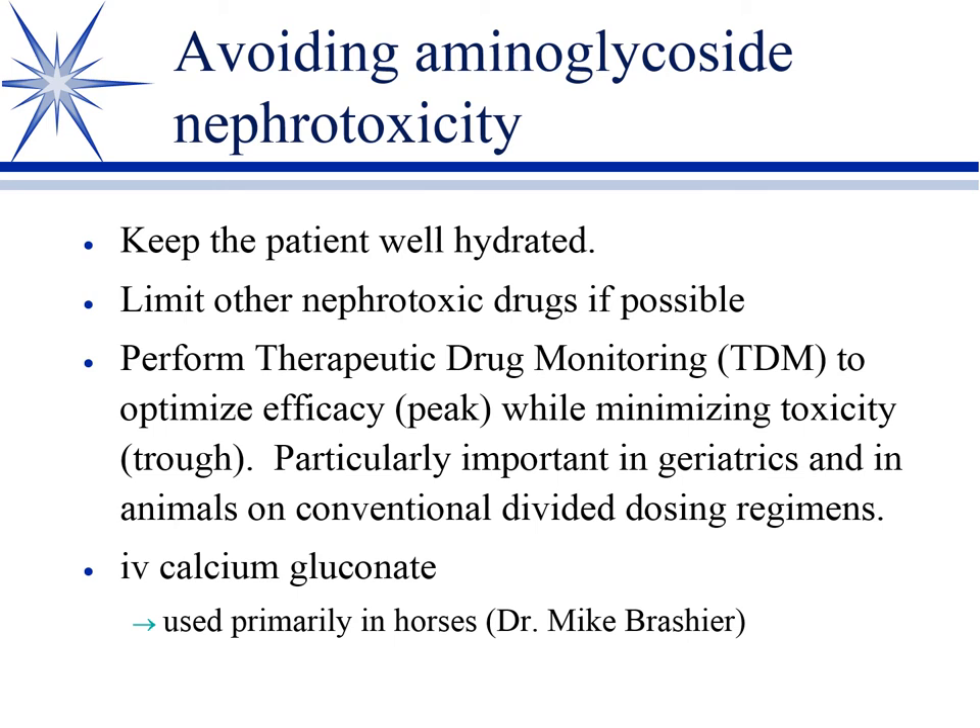Dr. Brazier did a study in his thesis showing that calcium gluconate given IV has a renal protective effect against gentamicin-induced nephrotoxicity. It's been criticized because he used super-high doses of gentamicin to cause nephrotoxicity, and people argue that's not necessarily reflective of what's used in clinics. But it seems to be protective, so it's worth considering, though relatively few others are aware of or use it.